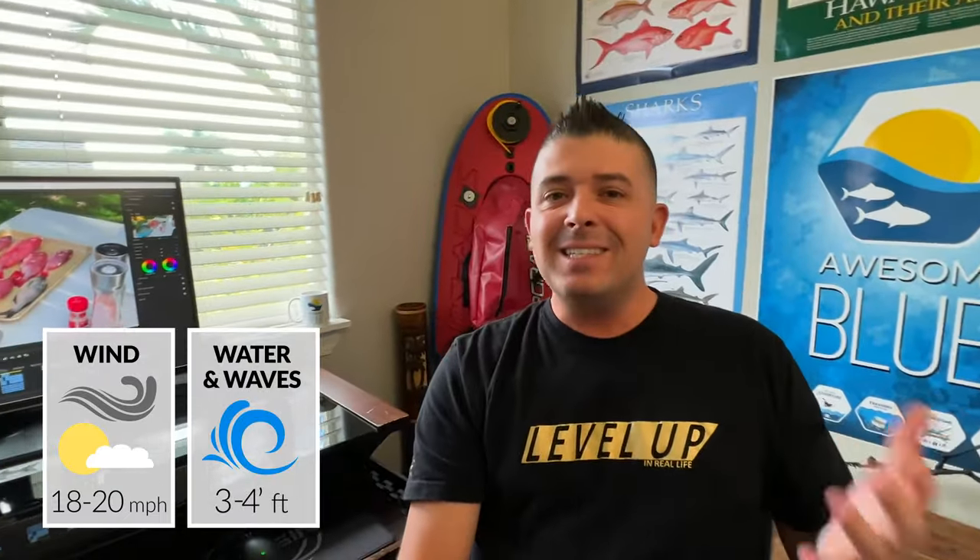Hey guys, welcome back to another episode of Awesome Blue. I'm heading out diving right now on the south side of Maui. It's a lot windy today, and I'm hoping the conditions underwater and the visibility are still decent enough that we can stay in the water for a while and get something good.